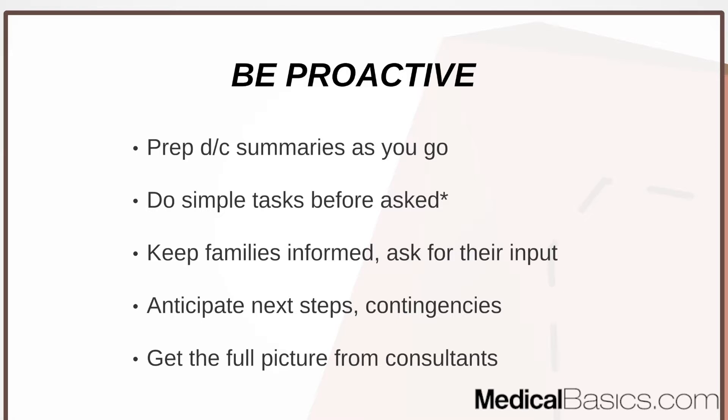Being proactive means doing simple tasks before you're asked. Feel out your team and what they expect of you. Little things like talking to families, getting more information from consults, and staying one step ahead are important — but always with a grain of salt. Don't call consults before you're even asked, since your attending or resident may not have wanted one. Wait for big decisions, but handle small things like gathering family information proactively.